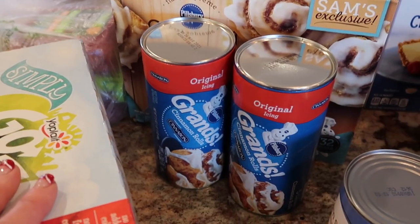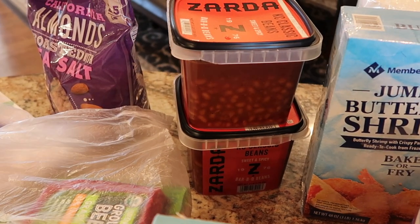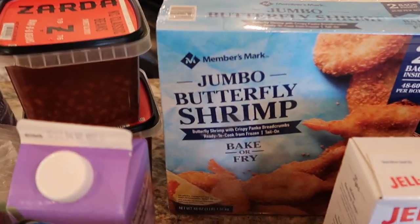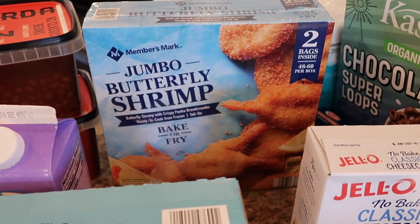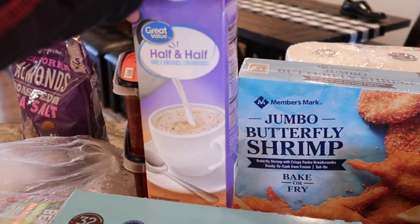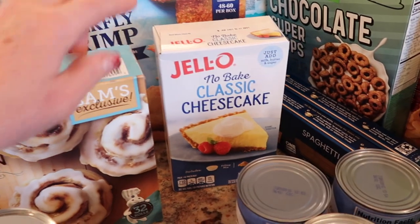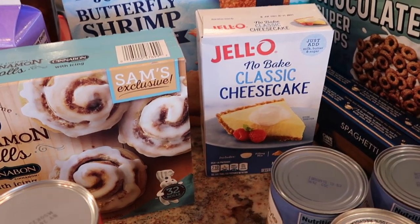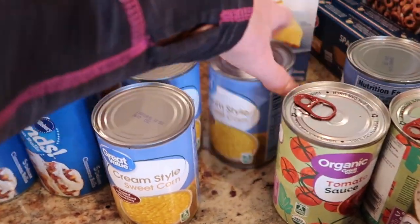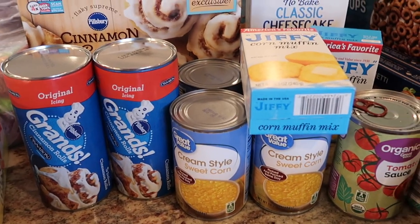Cinnamon rolls — we'll have some Christmas morning for breakfast. Zarda beans from Sam's Club. We have a meal planned with family and need a big thing of beans. Butterfly shrimp. We have a bunch of boiled shrimp in the freezer. One of the holiday meals planned for Christmas Eve is boiled shrimp, butterfly shrimp, and baked potato. Half and half — I ordered that for a recipe. Cheesecake — probably going to use that for a dessert. And some cream-style corn. With cream-style corn and jiffy corn mix, I'm going to make a corn casserole.